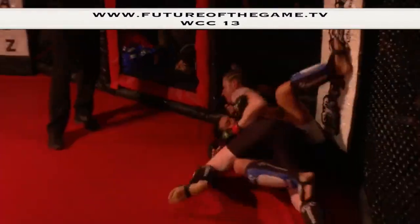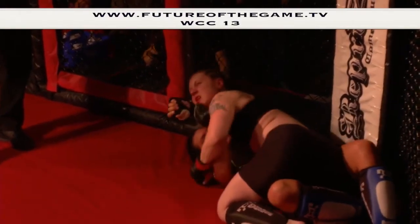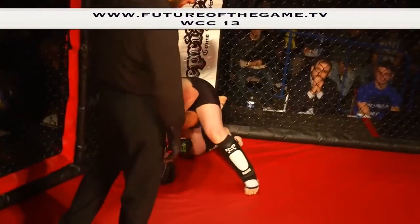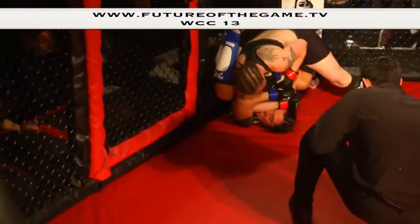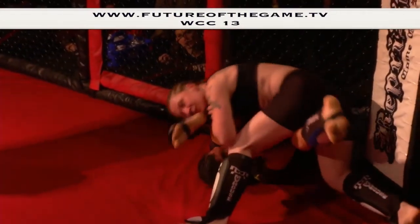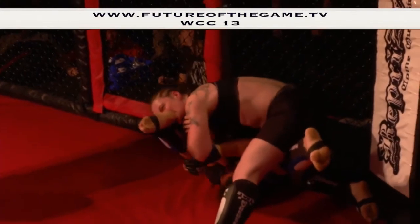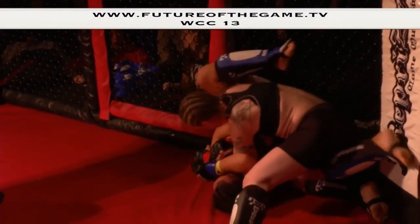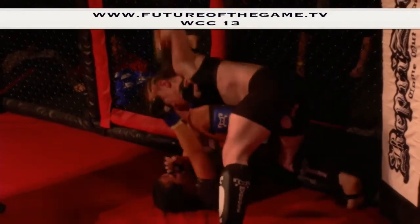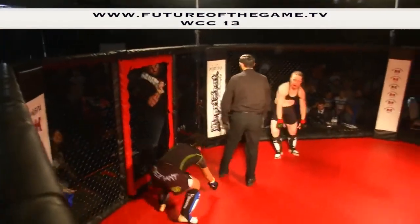Morgan may be winning the fight due to those big slams. Shannon trying to power off the cage — working for that arm, doesn't quite get it. She's wrapping her left leg across the face of Morgan, trying to find that arm bar again from her back. Pretty impressed with Morgan's ability to defend these submissions tonight. Great fight — both girls are exhausted, but an excellent fight.